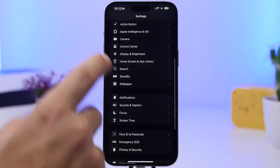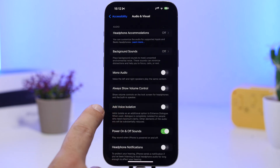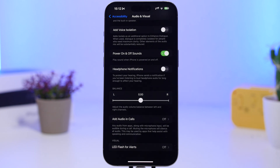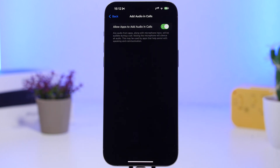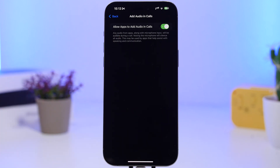Moving on to the Settings app — head to Accessibility, then Audio & Visuals, and you'll find something new Apple added with iOS 18.2: Add Audio in Calls. When enabled, audio from apps alongside the audio from your microphone can be added to a phone call. So if you're on a call and an app is playing music, that audio will be heard on the call. Muting your device's microphone will also mute the sound from other apps.